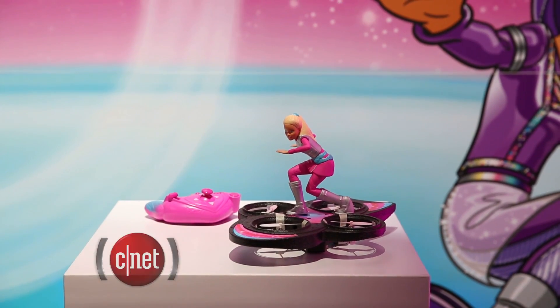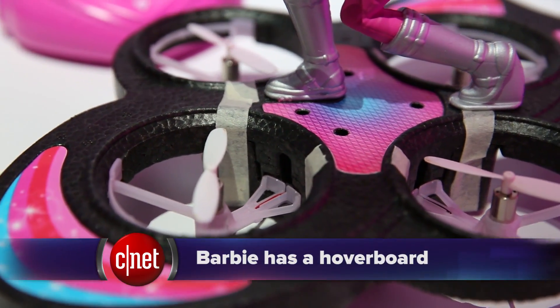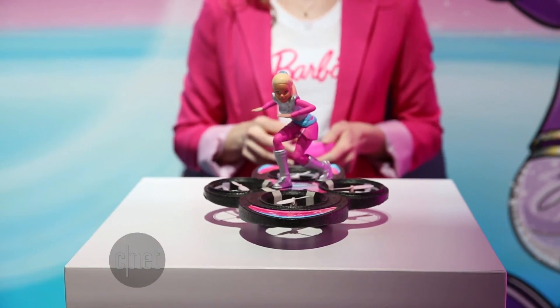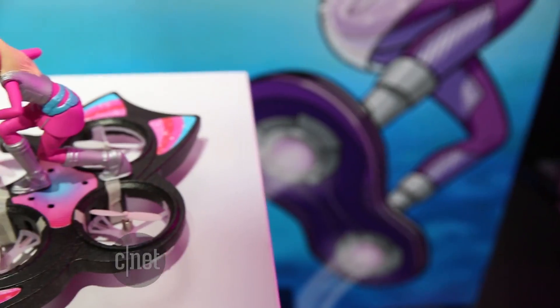Barbie always puts a new touch on tech, and this year she has her own drone — but she would rather have you call it a hoverboard. This remote-controlled flying quadcopter has Barbie fixed on top and comes out in the fall for $60.